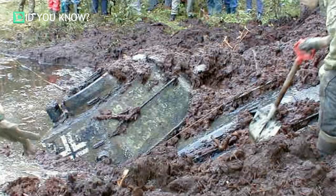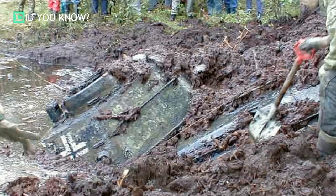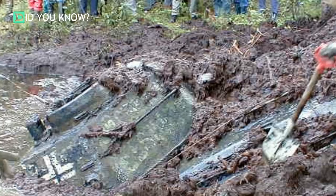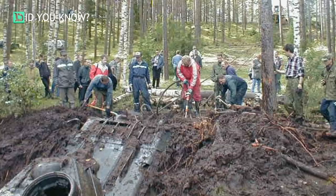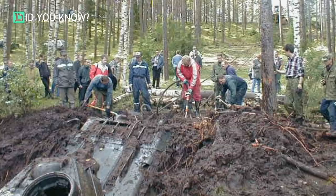They quickly realized it was a full-size military tank, leaving people scratching their heads. It had very old WW2 markings on it. The weight of this sunken tank was around 30 tons and required a 68-ton dozer. A lot of digging, repositioning, and pulling was required to pull this tank out of the mud. This is obviously no easy job.